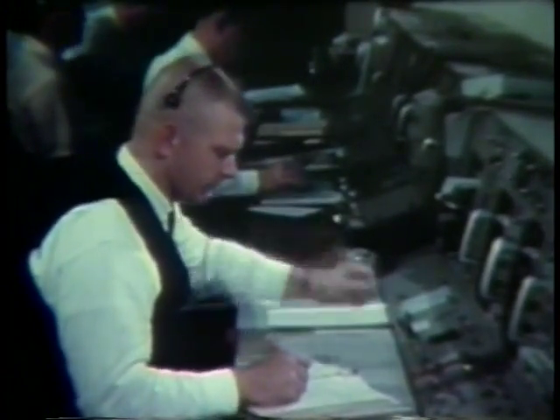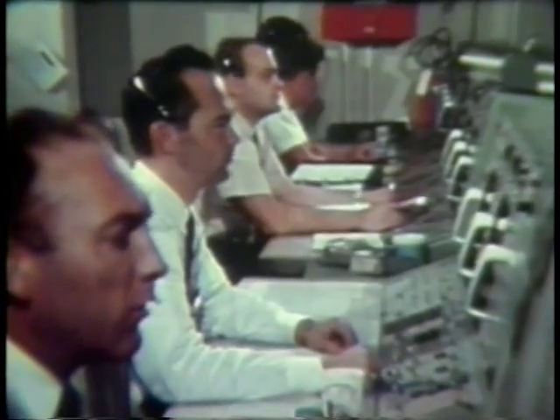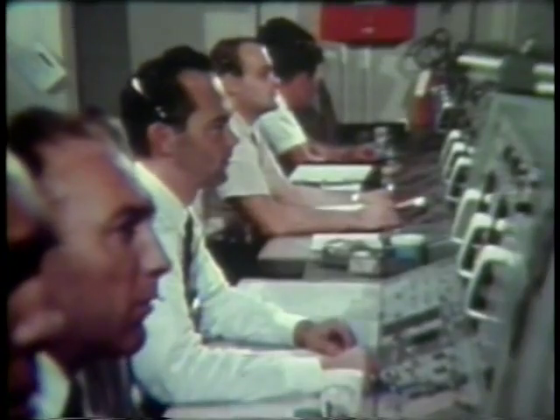That thrust is looking a little high, flight. Roger. Okay, stand by for final status check. Booster: Go. Retro: Go. Fido: Go. Guidance — stand by one. Flight Surgeon: Go. Econ: Go. GNC: Go. How do you stand, guidance? I go, flight. Roger.